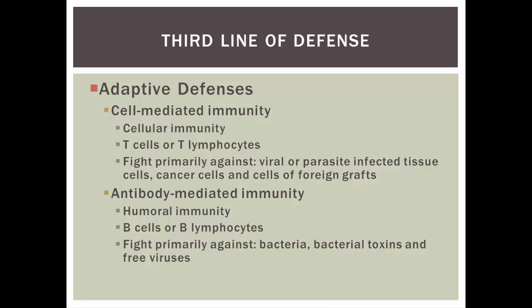The third line of defense is the adaptive defenses — our specific immune response. This divides into two groups. First, cell-mediated immunity, also called cellular immunity, focuses on T cells or T lymphocytes, which are great at fighting viral or parasite-infected tissue cells, cancer cells, or cells of foreign grafts. Second, antibody-mediated immunity, also called humoral immunity, focuses on B cells or B lymphocytes, which are best at fighting bacteria, bacterial toxins, and free viruses not found inside a cell.